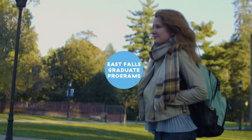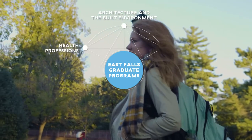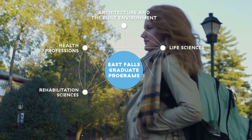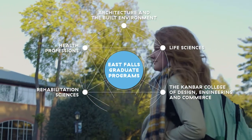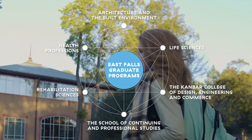More than 1,000 graduate students studying in the colleges of Architecture and the Built Environment, Health Professions, Life Sciences, Rehabilitation Sciences, Kanbar College of Design, Engineering and Commerce, and the School of Continuing and Professional Studies.